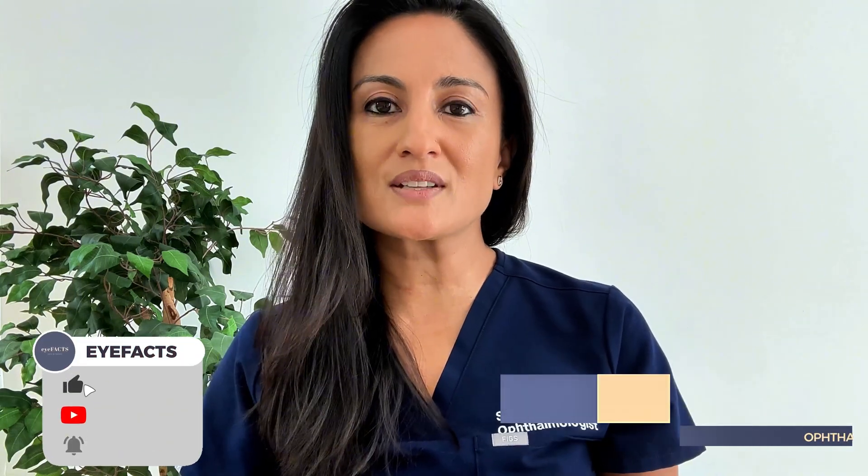Hi, I'm Dr. Nagori. I'm a board certified ophthalmologist and you're watching the iFacts channel. If you want to stay in the loop on all things related to eye health, go ahead and hit that like and subscribe button below.